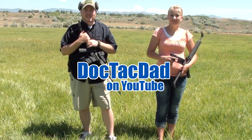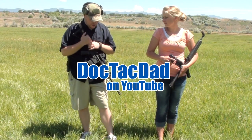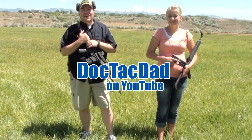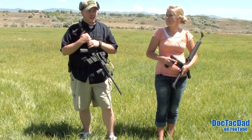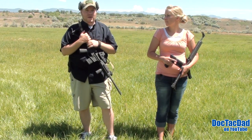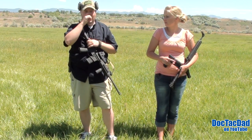Hey guys, how's it going? This is a contest entry into Gary the Man's Vans contest. He's giving away a sweet SR 1911 by Ruger, which is just probably one of the best giveaways I've ever seen.